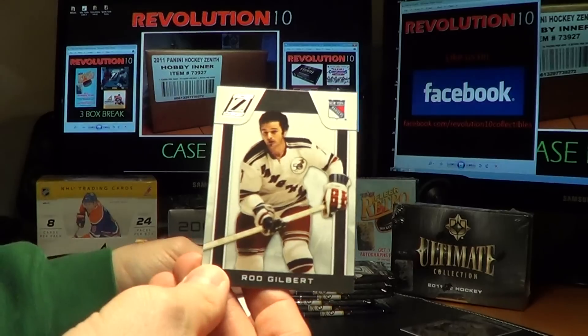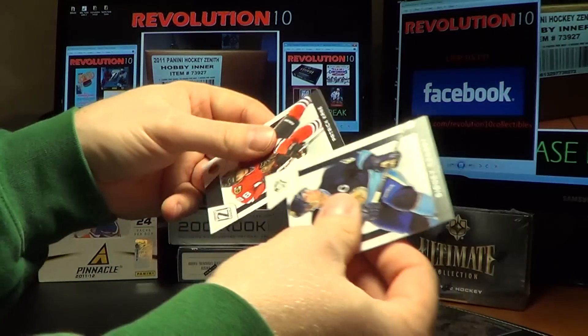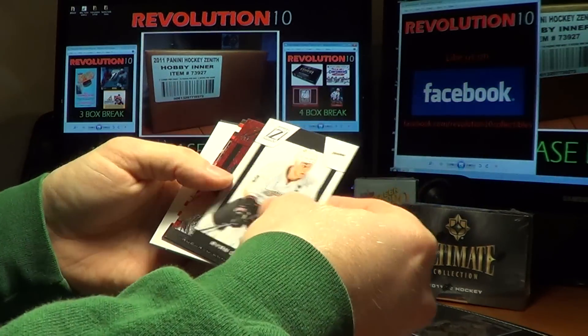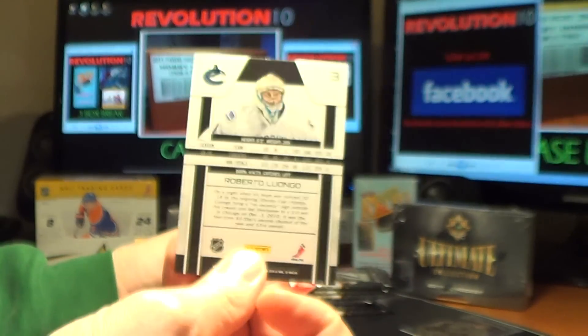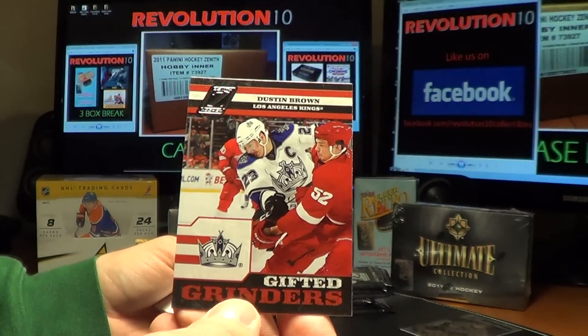For the Rangers, Rod Gilbert. We've got a Ruby Parallel for the Canucks — Roberto Luongo again. And a Gifted Grinders for the Kings, Dustin Brown.